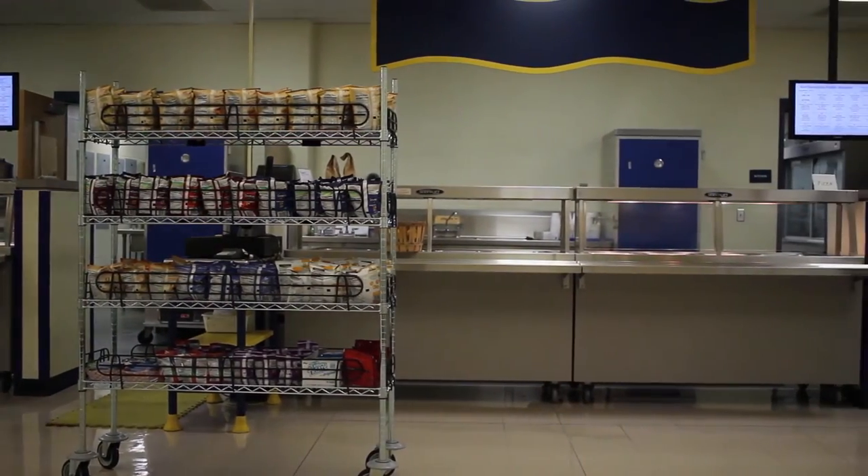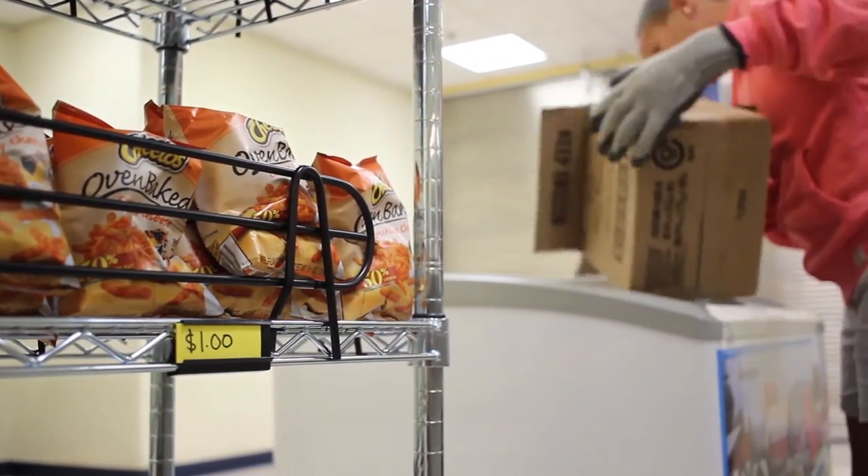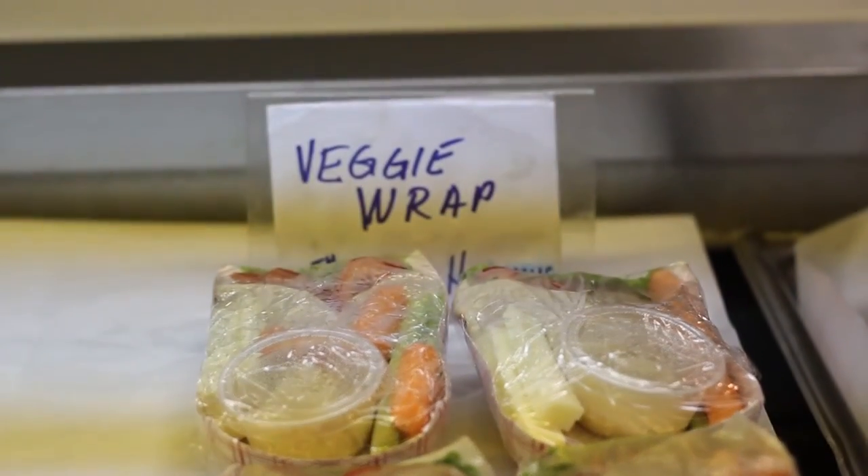We brought chips, frozen treats, and beverages into the cafeteria in order to offer students a choice within their lunchroom. There have been a lot of key players involved — Candace Walczak, the business manager for Northampton Public Schools, and also the school committee.